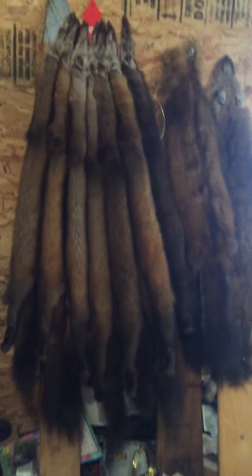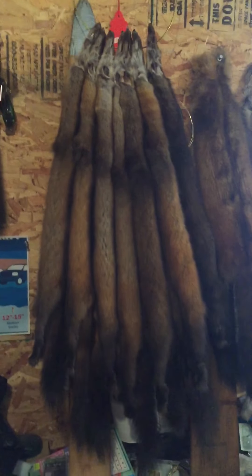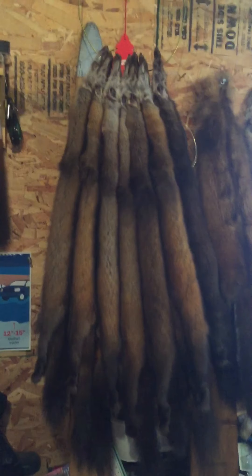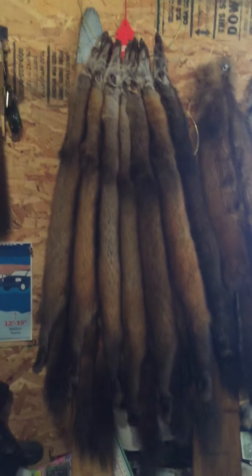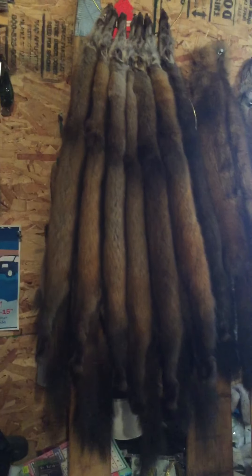I'm gonna go out today and make you guys a video of a catch — just how I set it up, this and that — and I'll throw that online later. I appreciate comments and stuff from people and hopefully I get some more fur.